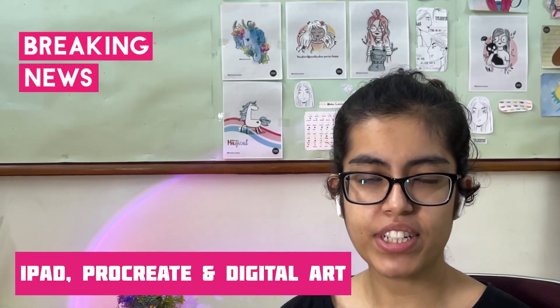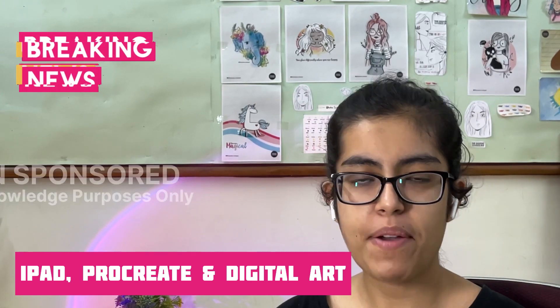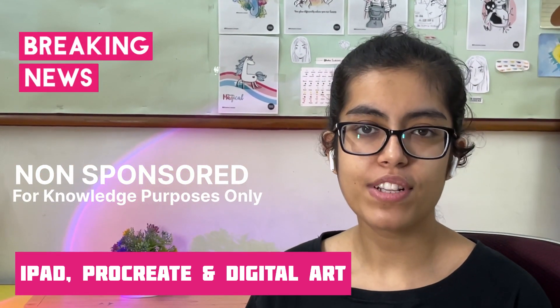On 8 September 2023, the creators of Procreate announced that they will be launching a whole new app in November 2023. I will be sharing the summary of the launch event, so stay tuned.